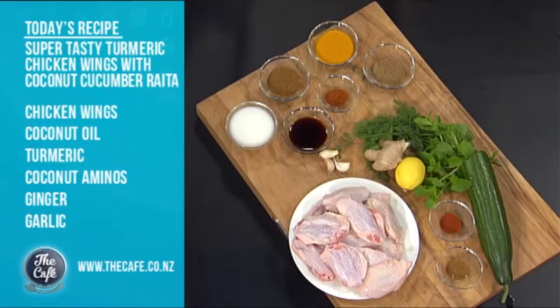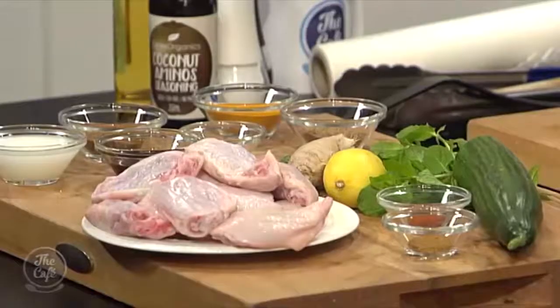We've got our chicken wings, we've got fresh herbs, spices and an abundance of vegetables. I think you're going to love this dish. I can't wait to share it with you guys.